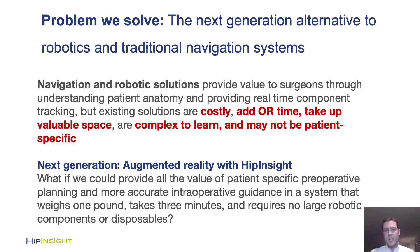Our aim was to take all of their value and put it in about a 1-pound head-mounted system that adds about 3 minutes to operating room time and gives the surgeon unparalleled augmented reality-based guidance to correctly place the cup without having to look anywhere but the surgical field.